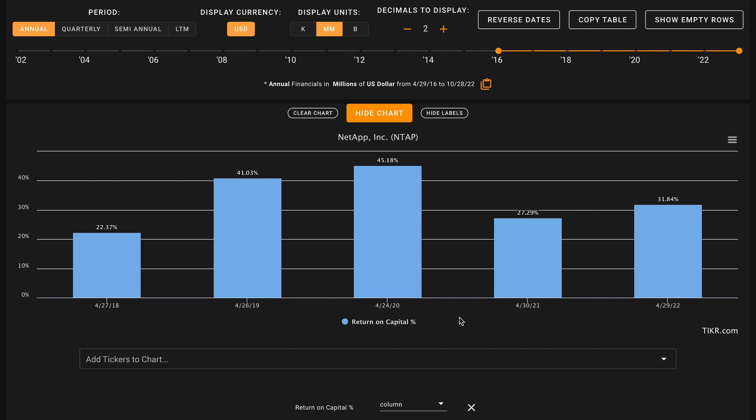Starting things off with metric number one, we want their average return on capital over the last five years to be above 14%. There are two major reasons for this. The first is that over the long run, over the course of decades, a stock is likely to return approximately what its underlying business returns, and these business returns are captured here by return on capital. The second is that the average publicly listed business earns about a 7% return on capital, so by looking for a benchmark of 14% or higher, we can potentially build in some margin of safety based off the overall quality of the business being about twice as good as average.